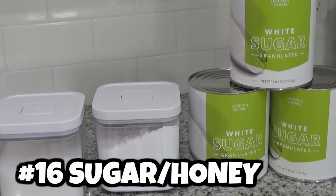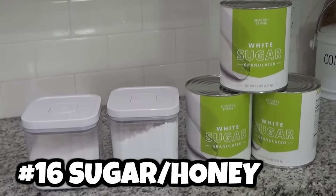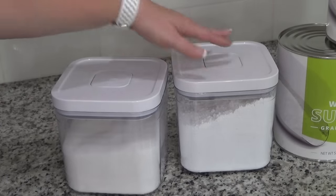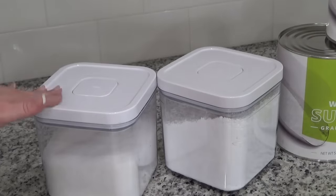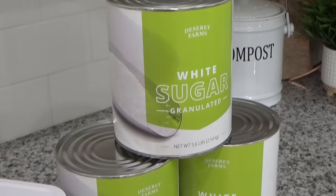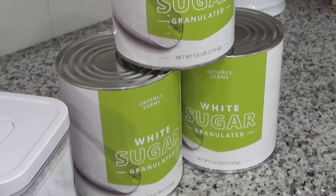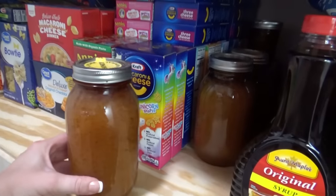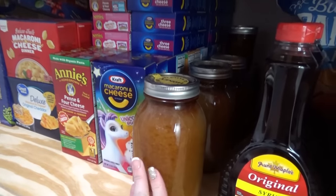Next is the sweet category — things like sugar and honey. I keep some of both in my stockpile: a small container of white sugar, some powdered sugar, and I'd like to pick up some brown sugar as well. Sugar can stay good for a long time, especially in number 10 cans. And honey also has a really long shelf life — in fact, some people say honey never goes bad.